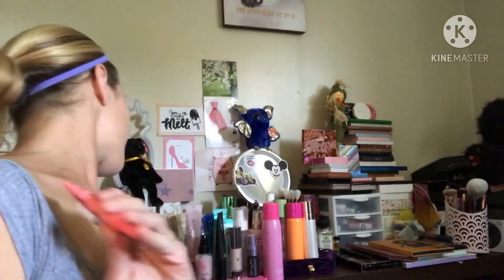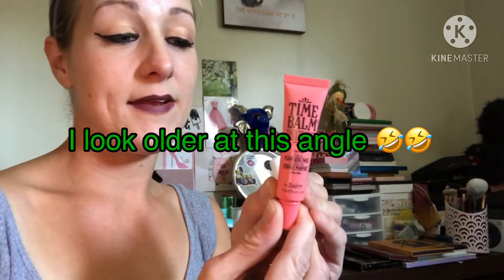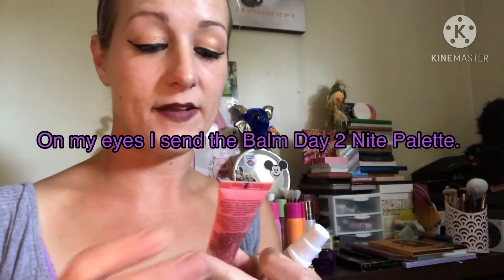First I'm going to do my little samples and I have the Balm Time Balm, and it is okay. It's not my favorite — I don't feel like it actually gives me a flawless face like it said it would. I like the Porefessional better, so I would not buy it.